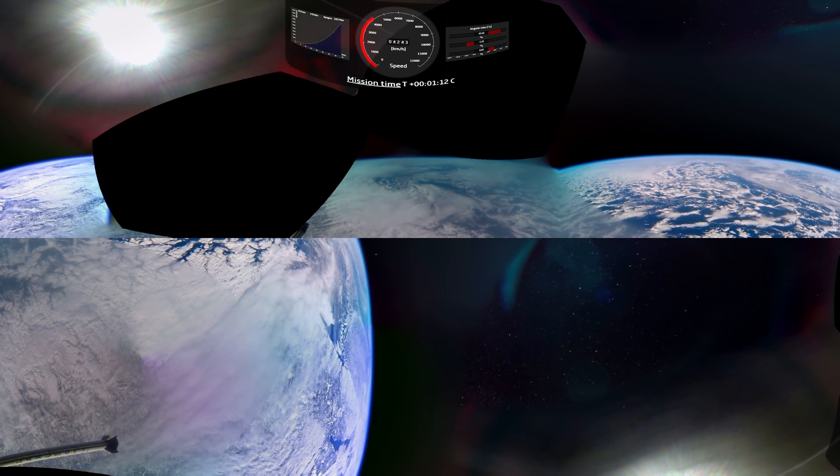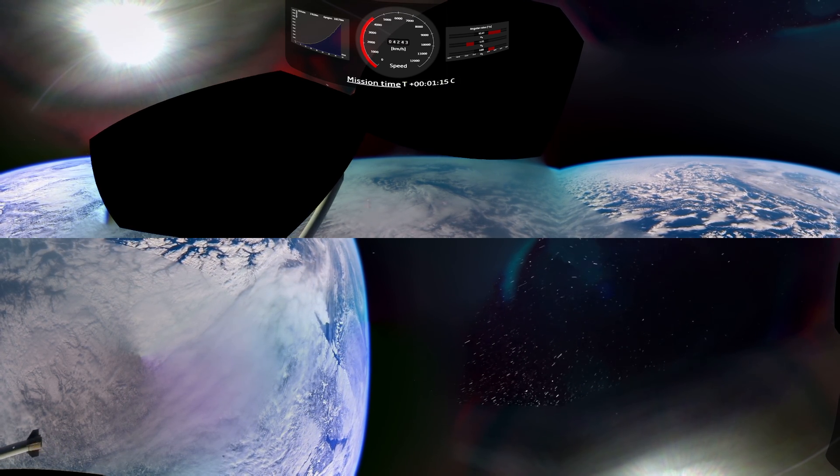As we enter the 12-minute microgravity phase of the flight, the experiments can now begin.